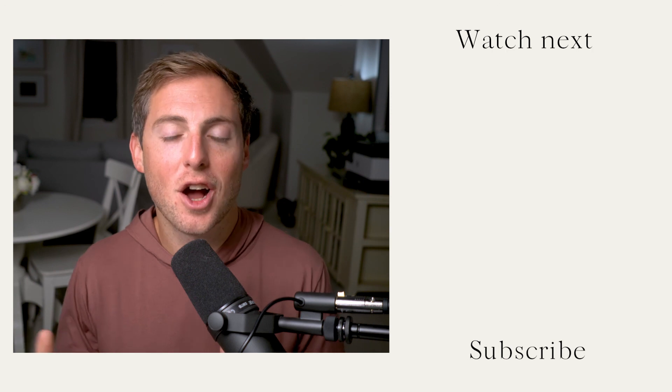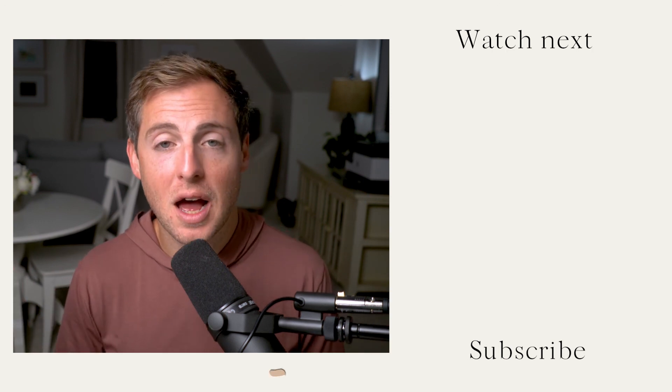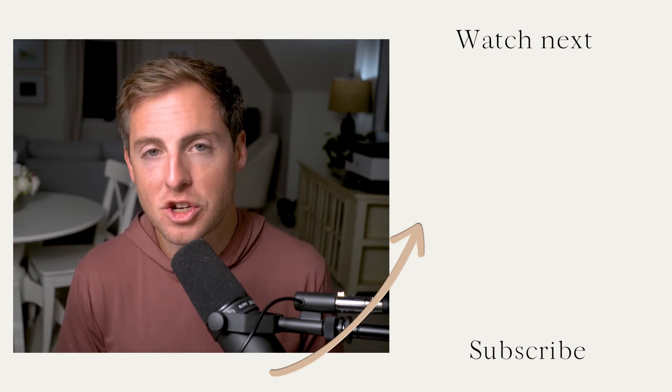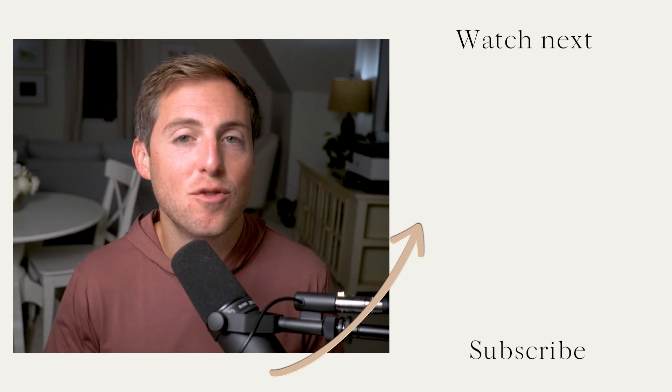There's so much that we could cover when it comes to a subscription box website. So if you have questions, drop those in the comments below — we'll get back to you, and we might even create a future video based on the question you're asking. Be sure to subscribe to this channel so that you don't miss any future videos.